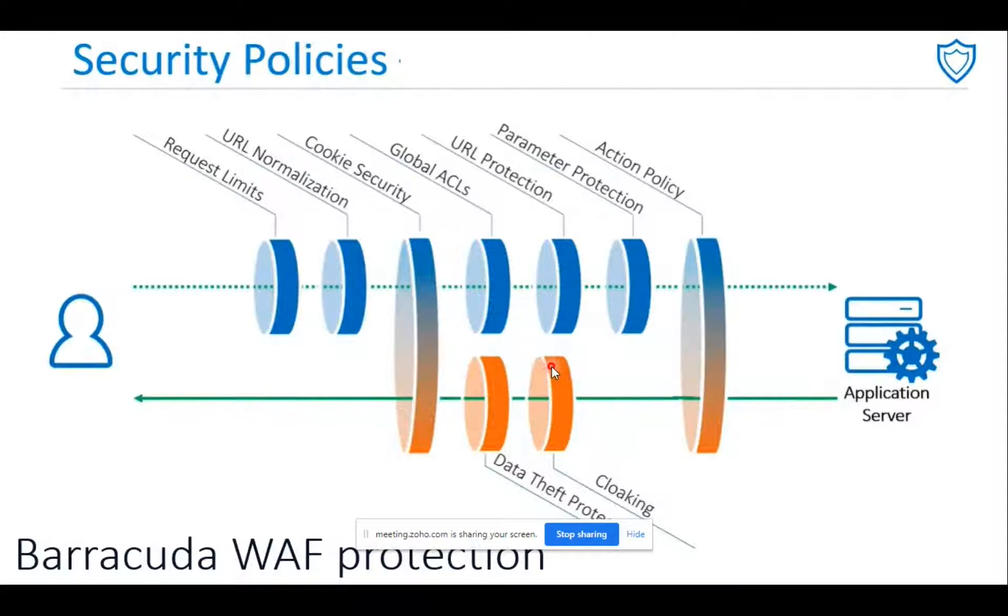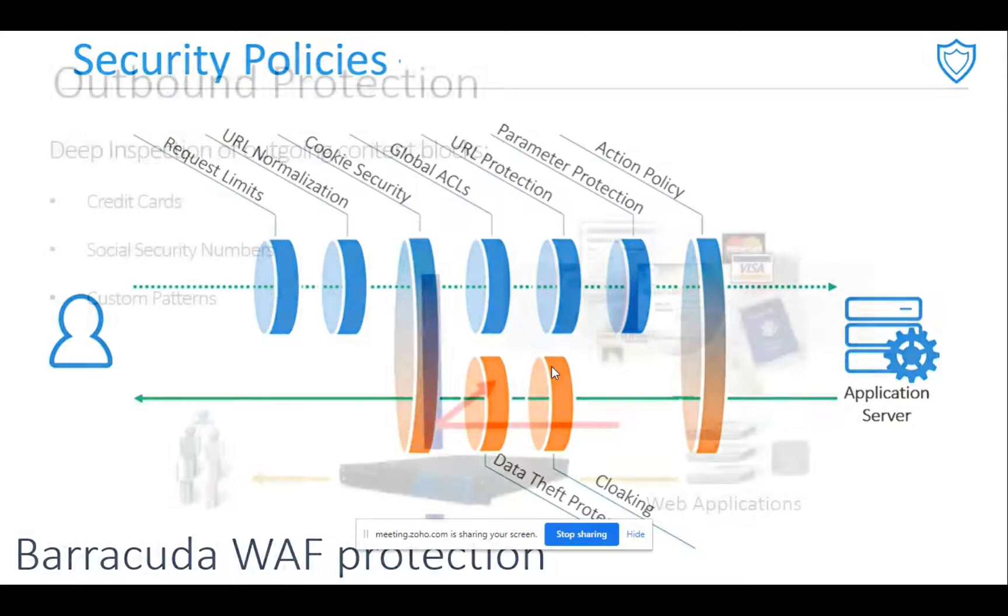There are nine sub-policies and security policies through which you get protection, starting from request limits, URL normalization, and cookie security, then access control lists and URL protection. At the top you can see inbound policies, and at the bottom outbound policies. It is really important to provide protection for outbound data as well.